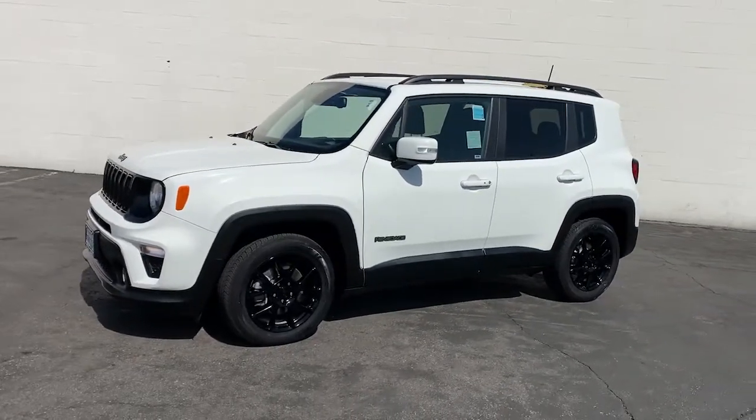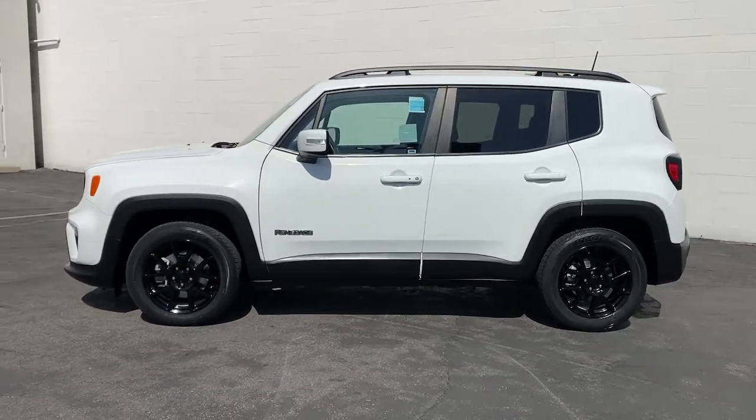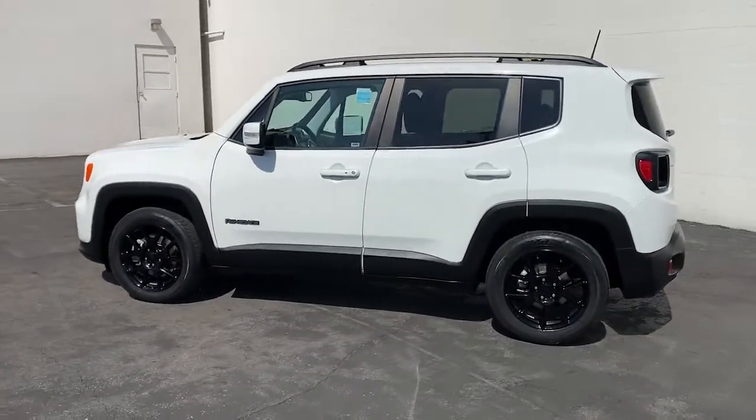Get into a car with value. 2019 Jeep Renegade. With less than 20,000 miles on the odometer, this vehicle stands out from the rest.